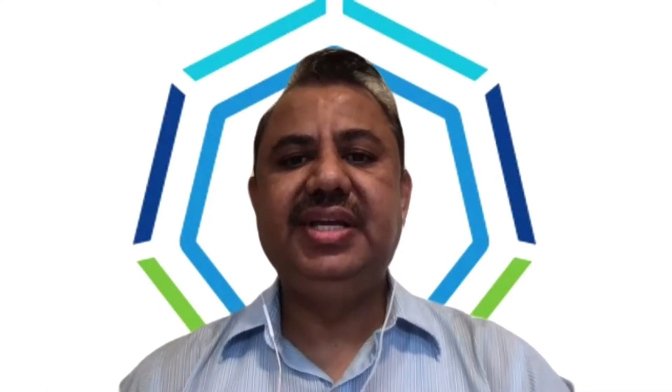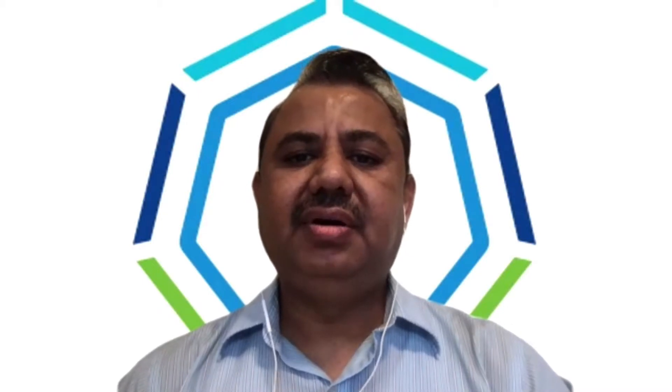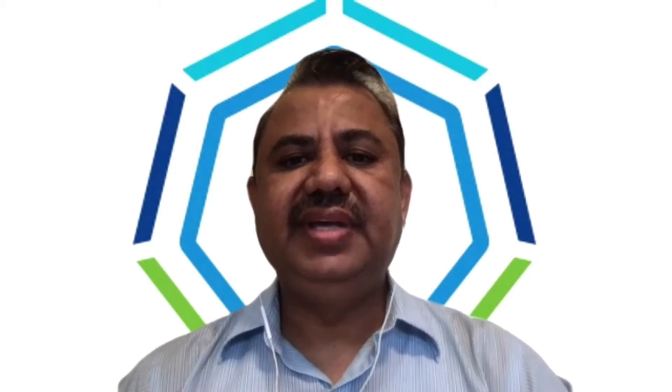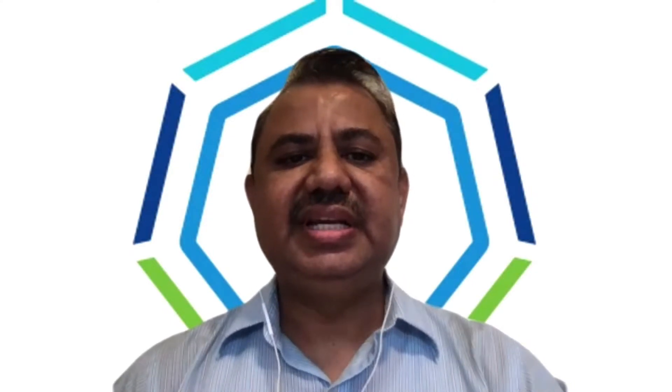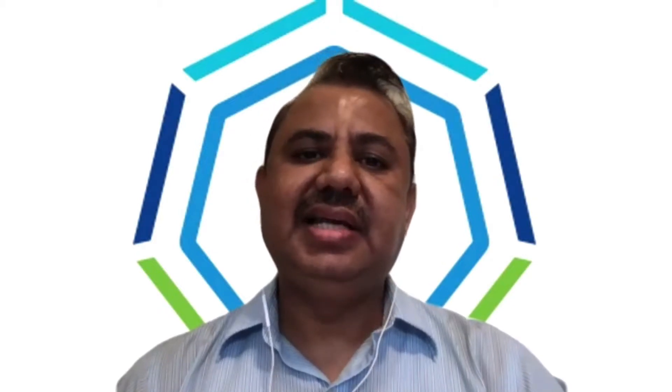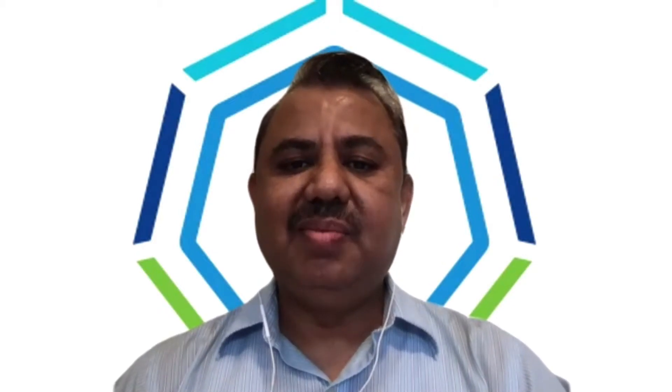Hello, everyone. Thank you very much for your time. We hope to give you the confidence in shifting the security left of your build process. My name is Prasanna Upiri. I work as a senior platform architect at VMware. My colleague Maria Gabriela will be driving the presentation portion of this segment, and then I'll take over towards the demo portion.